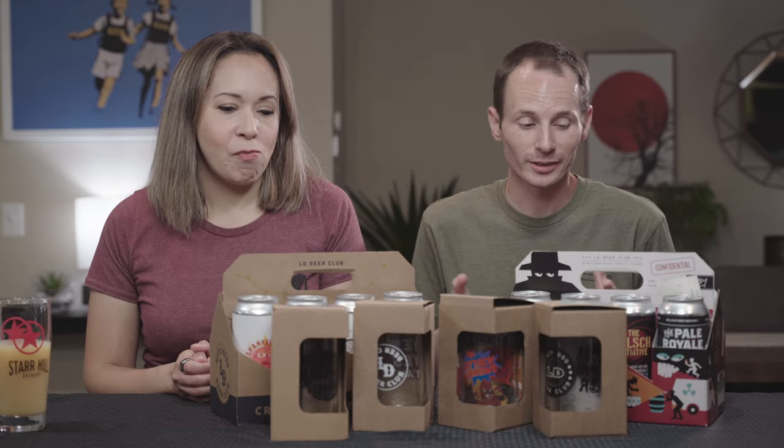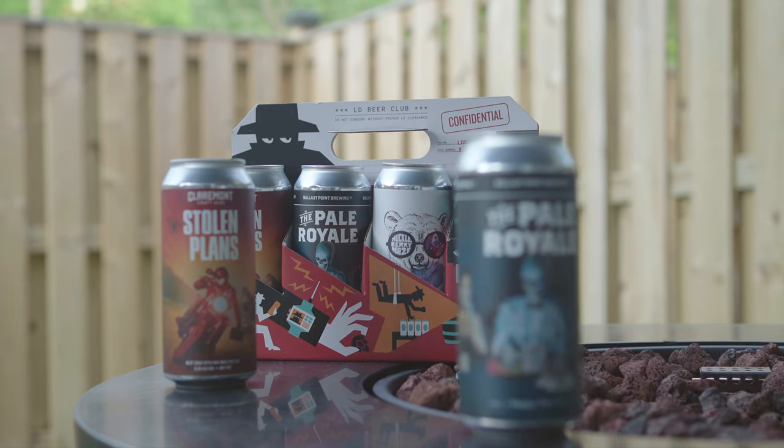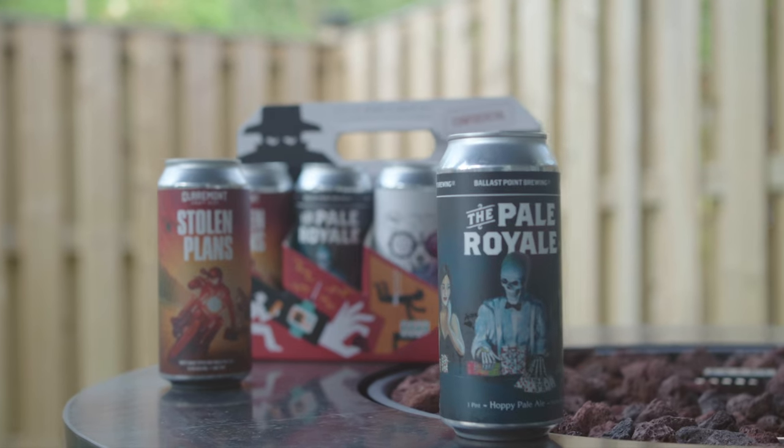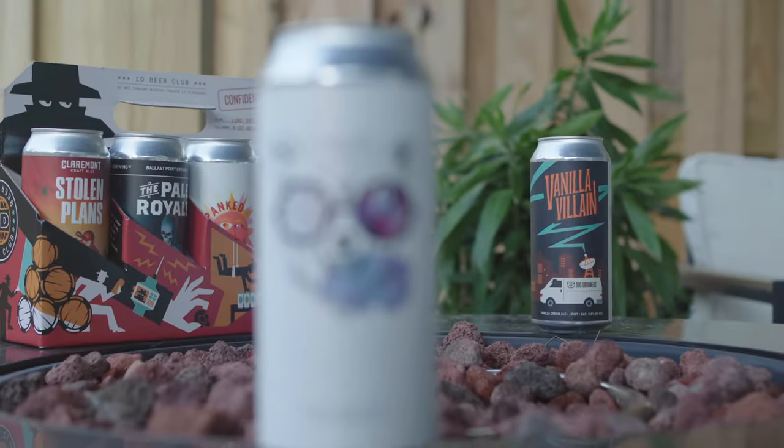Hey guys, welcome back. Today we're checking out a smattering of offerings from Lazy Dog Restaurants and Brewers. Let's get started.